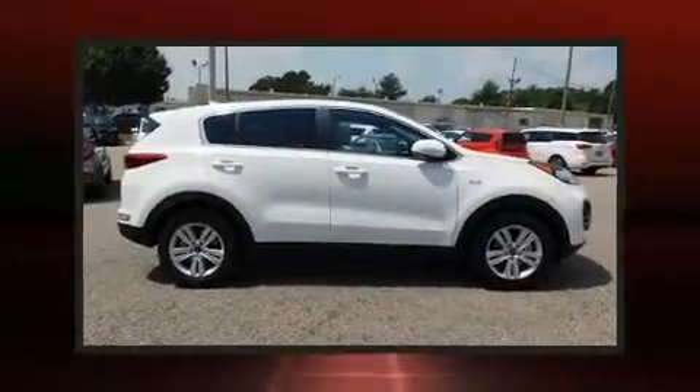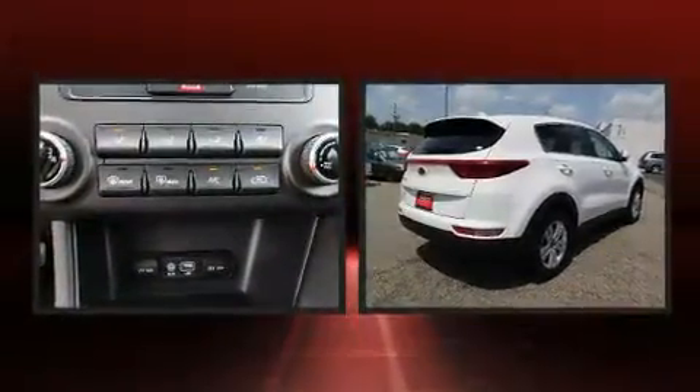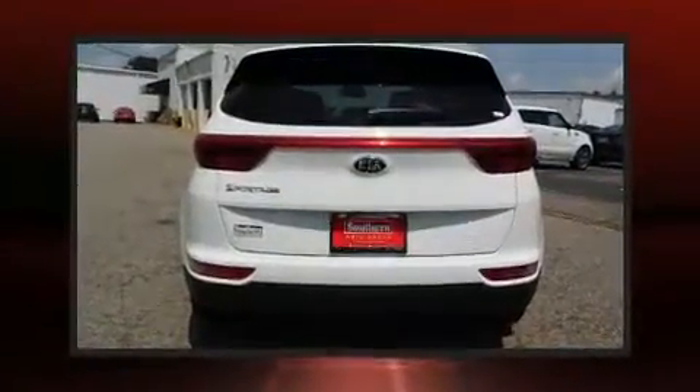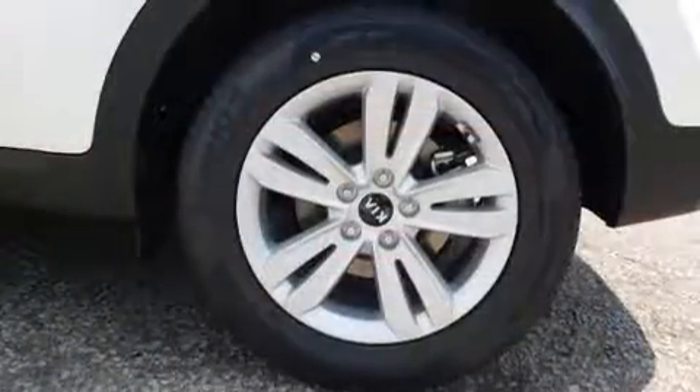Introducing the 2019 Kia Sportage. Smooth gear shifts are achieved thanks to the 2.4-liter four-cylinder engine, and for added security, dynamic stability control supplements the drivetrain. It's equipped with tons of terrific amenities, but it won't break your budget.